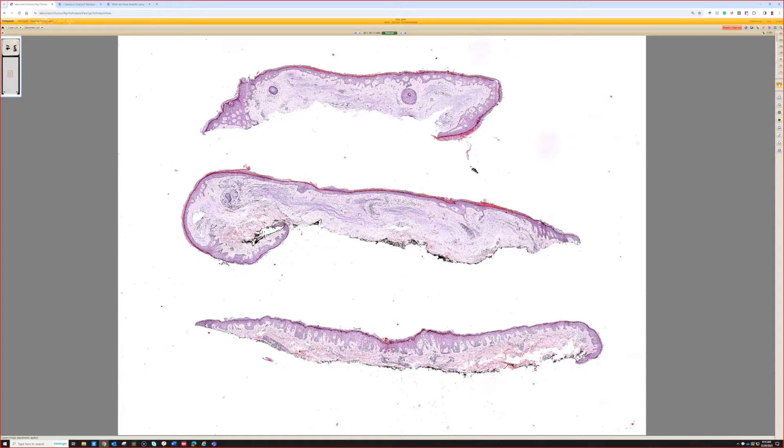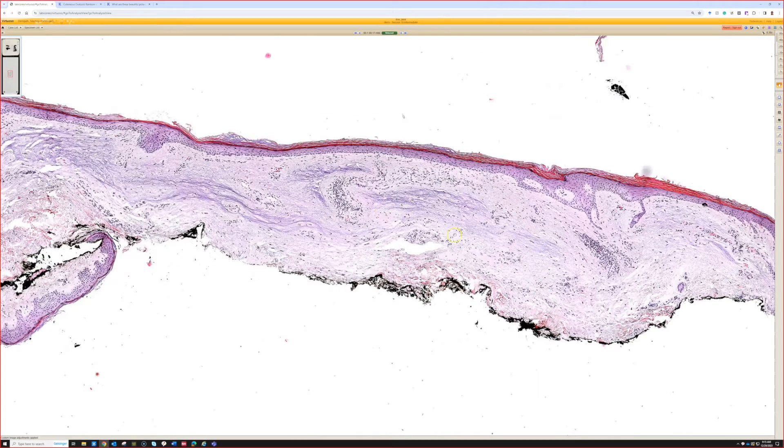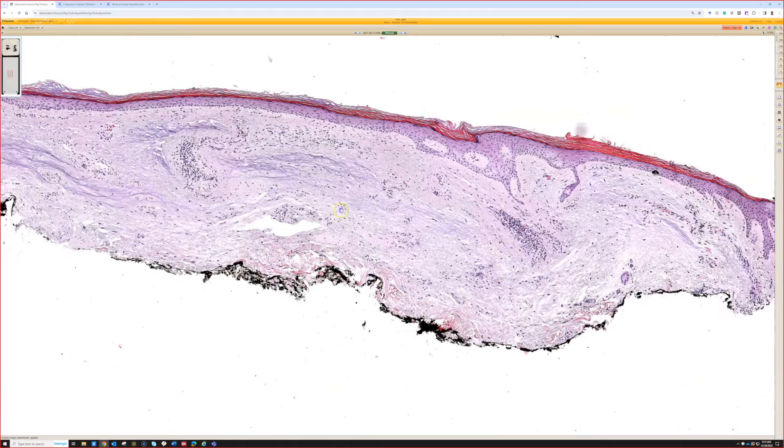Next case — case 16. In this one, there is a biopsy which has bluish mucin deposition, but there are no associated blood vessels or anything that would make it a myxoma, so it is just focal mucinosis.